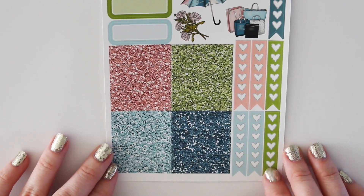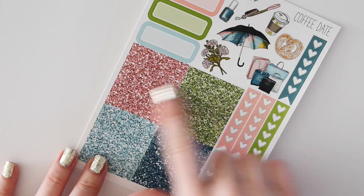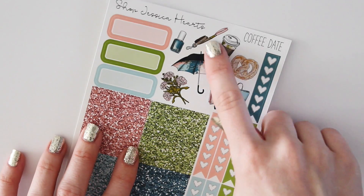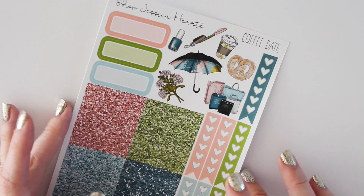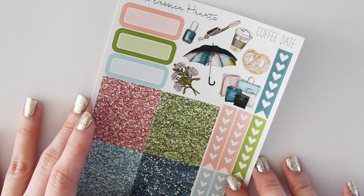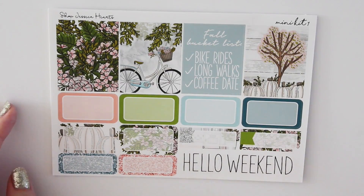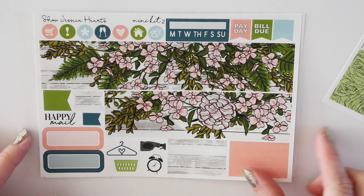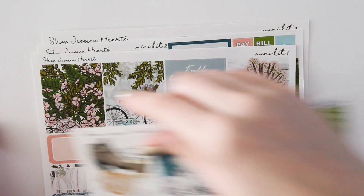There will also be an a la carte ultimate sheet available, just like usual. You have the quarter boxes, the checklist, the gorgeous glitter headers, and some fun deco — a little dog leash, nail polish, coffee, pretzel, a little bouquet, and shopping bags. I think it's super fun; it'd be really cute for like a girls' shopping day or coffee date, just catching up with someone. And then we also have the mini kit version. So yes, that is Coffee Date in the mini kit version as well.